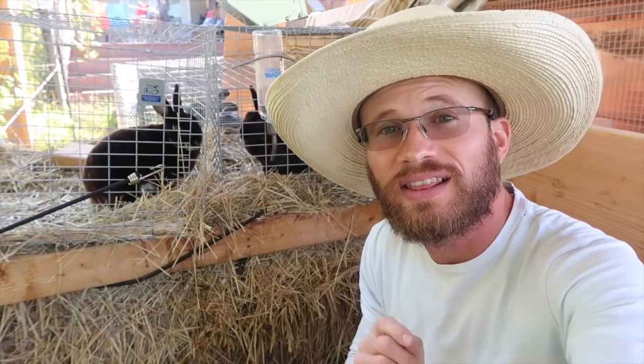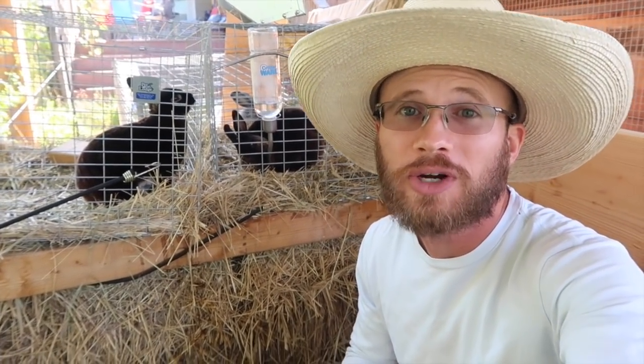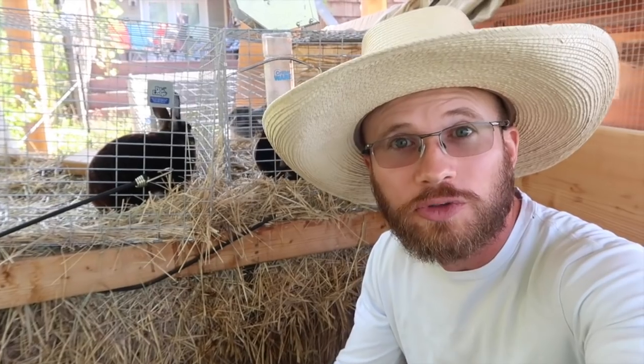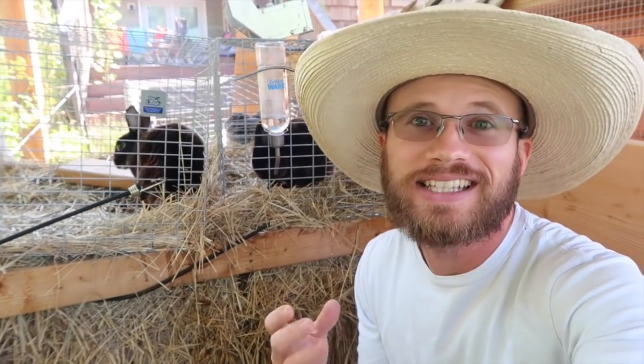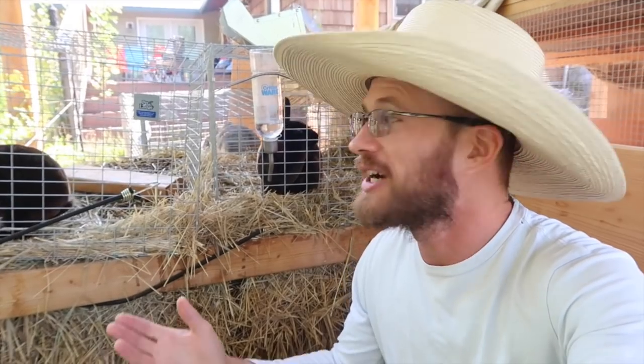We got them last fall for little buddy, thinking that he would be getting into a 4-H program this spring. We got him enrolled in the program for a pet rabbit program for clover buds, but there were some scheduling issues where we were not going to be able to make the meetings when and where they had them scheduled. So we never went ahead with the program.